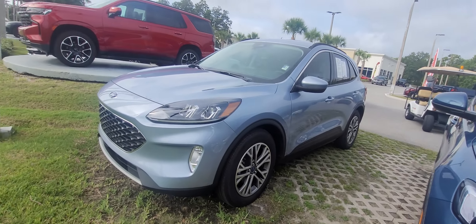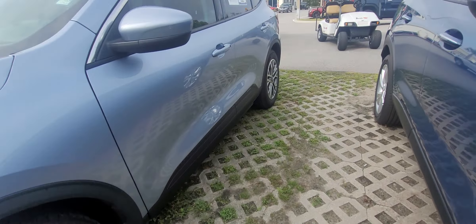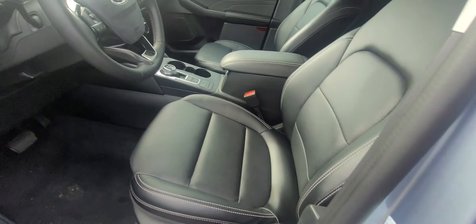Aluminum alloys, nice wraparound headlights, fog lights as well, keyless entry, push-button start, power seats, and perforated leather throughout.